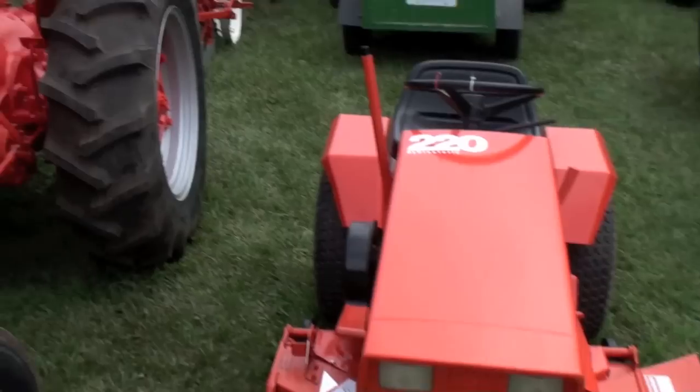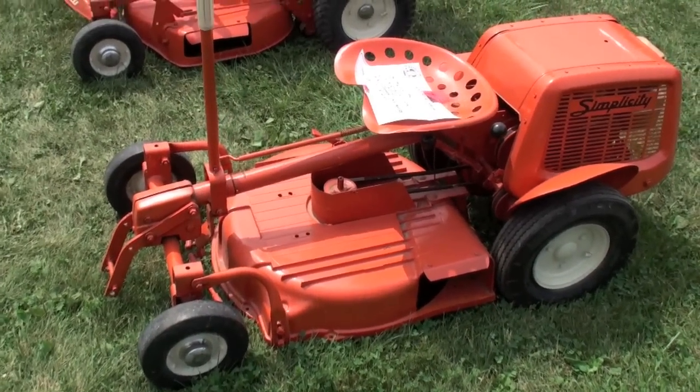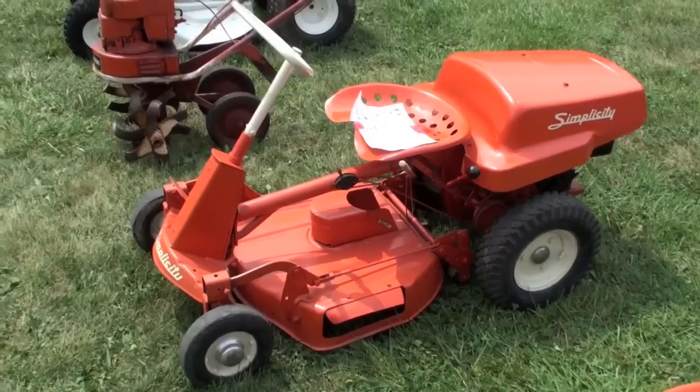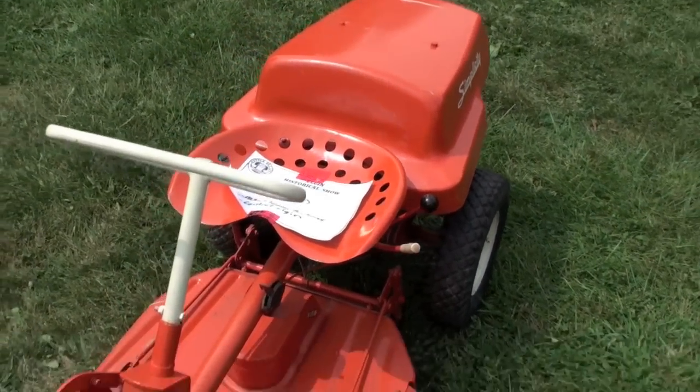1957 Simplicity. Another one, year unknown. A little different back onto it.